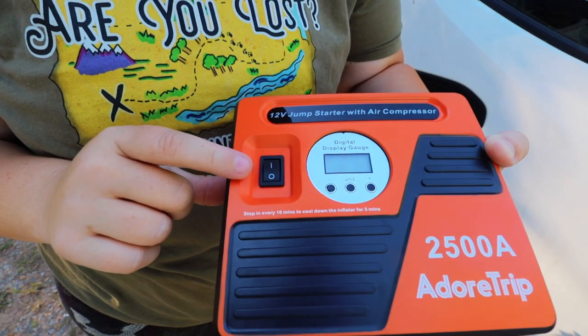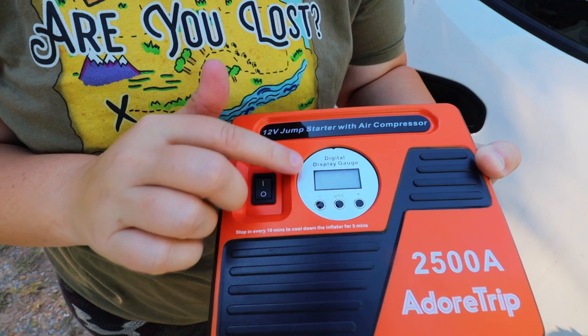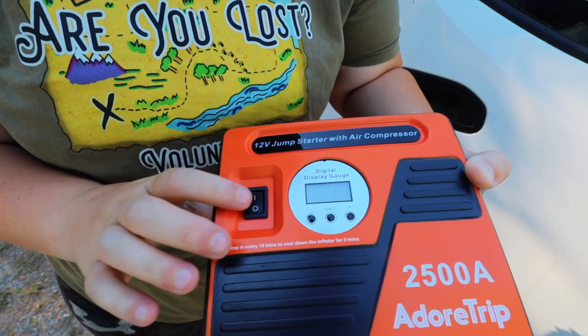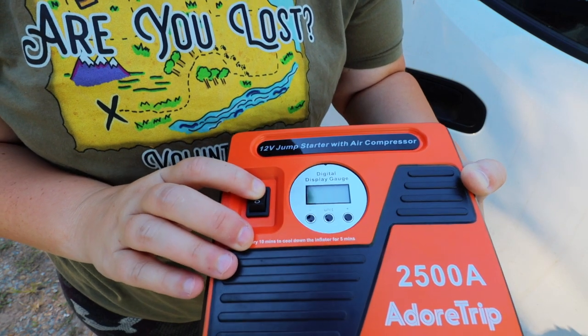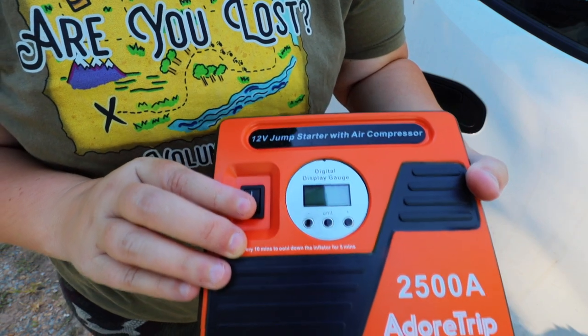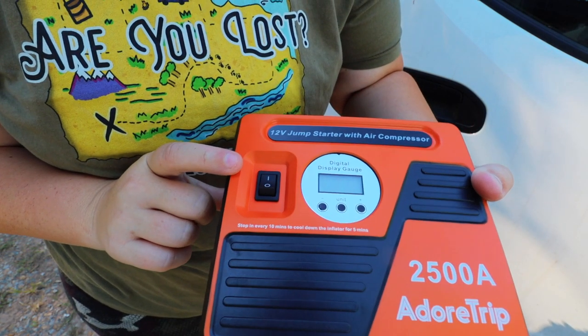We have a power button here. There is a display gauge on the front where you can adjust it, so let's just kind of turn it on and see what happens. Nothing yet but it's brand new out of the box so I kind of expected that.